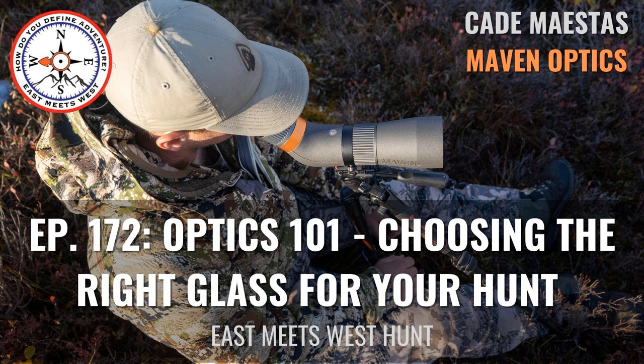I want to thank everyone for listening and checking out the podcast. If you like it, I'd love if you went over to Apple Podcasts or wherever you listen and gave a rating and review — that helps out a ton. I hope everyone has a great week. Enjoy this podcast with Cade Mastis of Maven.